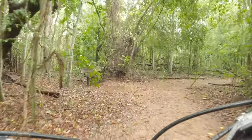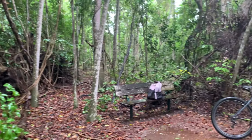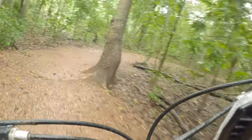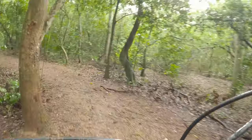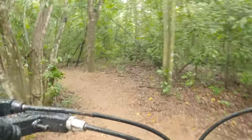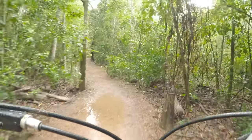We are here at the point where the bench we saw previously is located. We came through that path and now we are here. We are just going to head off through this path — we are at the right point. We'll be back.